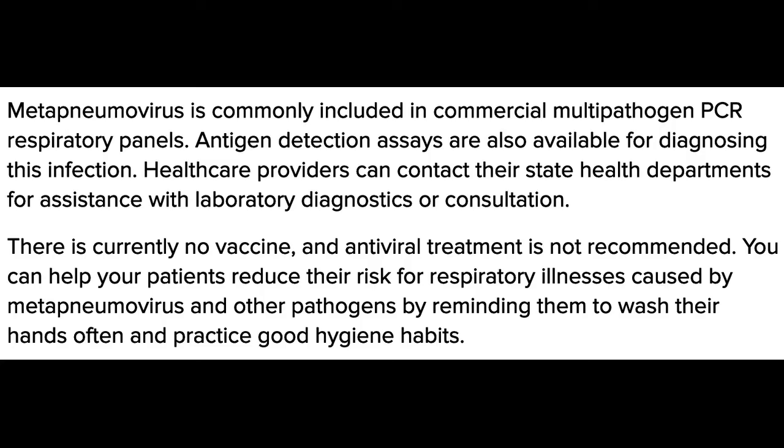There is currently no vaccine and antiviral treatment is not recommended. You can help your patients reduce their risk of respiratory illnesses caused by metapneumovirus and other pathogens by reminding them to wash their hands often and practice good hygiene habits.